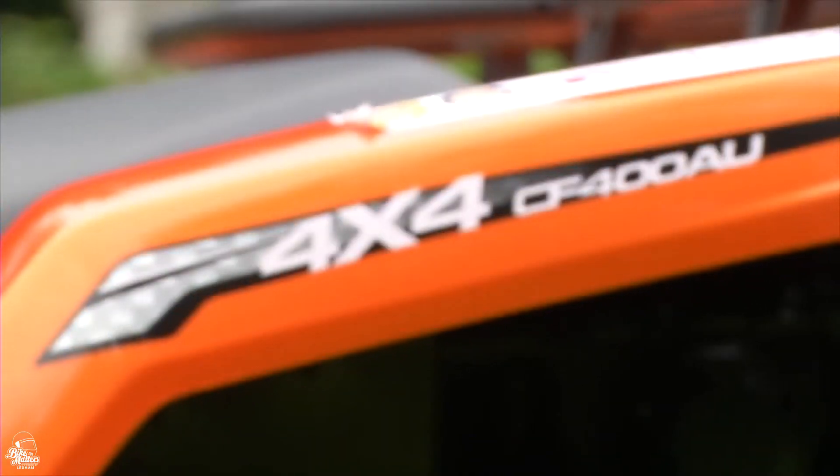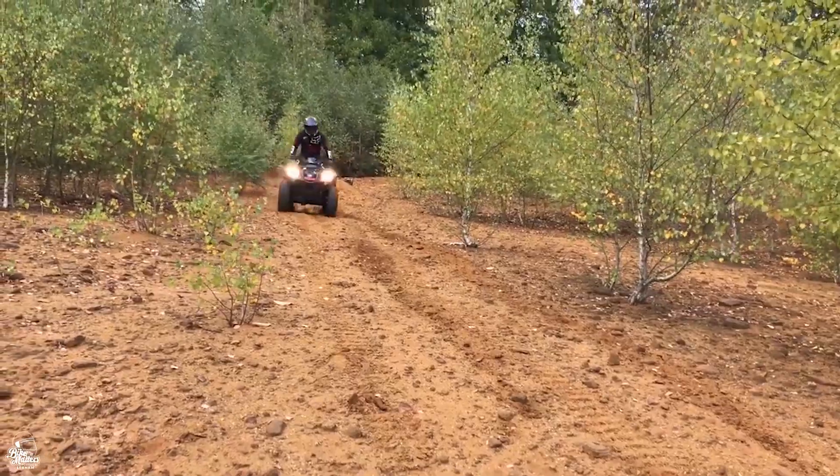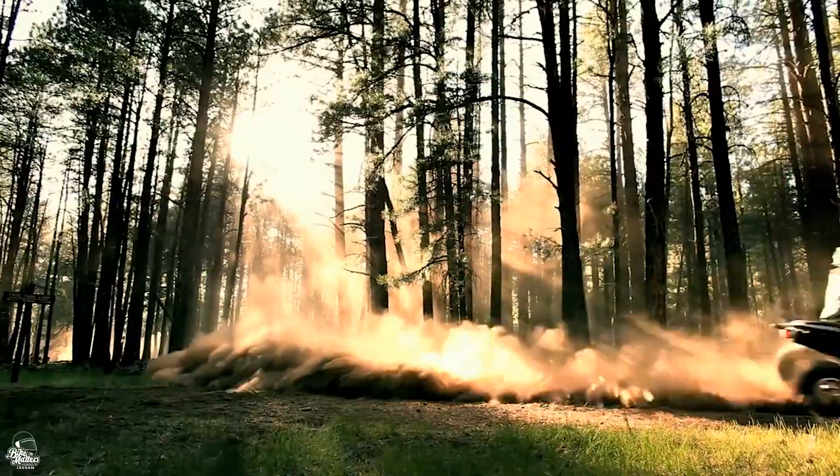Hi Bike Matters viewers, today it's time for a top 10 — it's a little different but kind of the same. We're looking at quad bikes: these are the 10 best road legal quads you can buy in 2020.